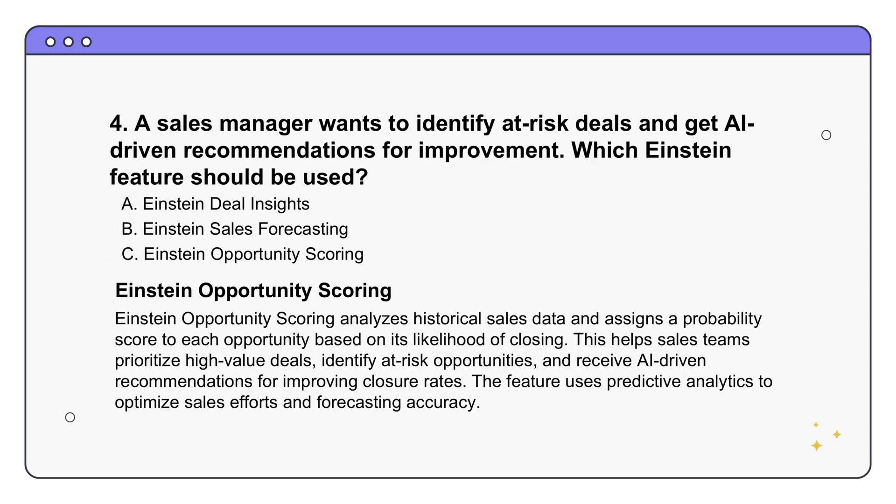Now let's talk about sales. A sales manager wants a better view of deals that might be at risk and wants some AI help to get them back on track. The answer is option C - Einstein Opportunity Scoring. Opportunity scoring is a predictive analytics tool specifically for sales. It looks at historical data from past deals - things like how engaged the prospect was, what stage the deal is at in the sales process, and general trends observed in similar opportunities - and gives each opportunity a score based on how likely it is to close.